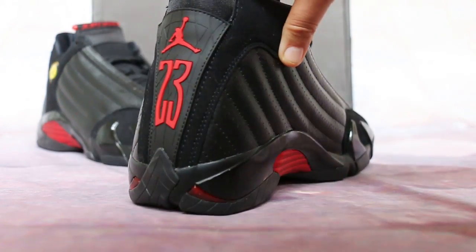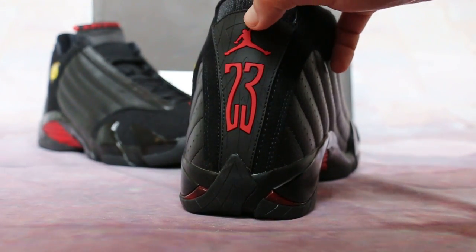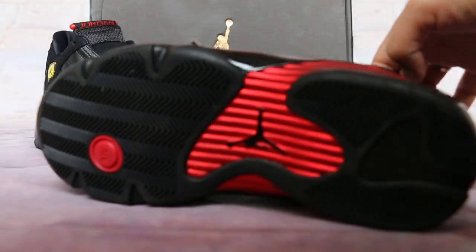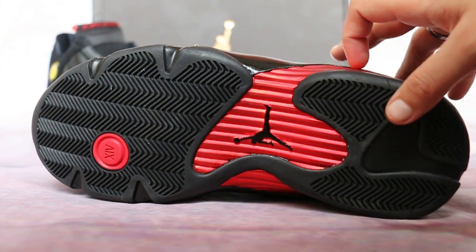Just take the shoe back — you will see the 23 and the Jordan man's on the back. Black Jordan man's on red panels.